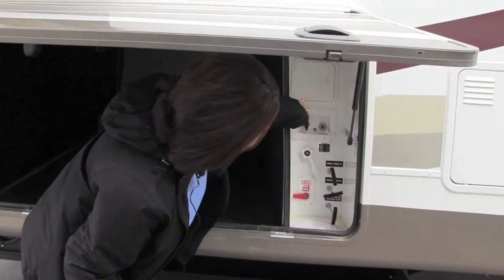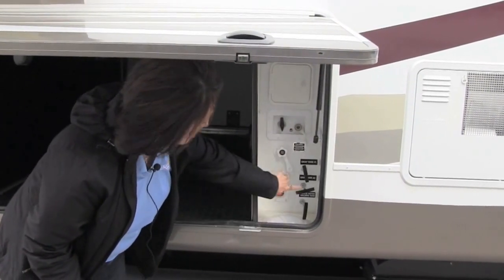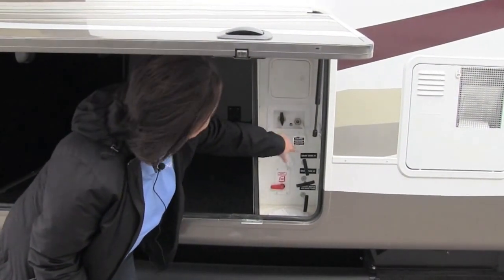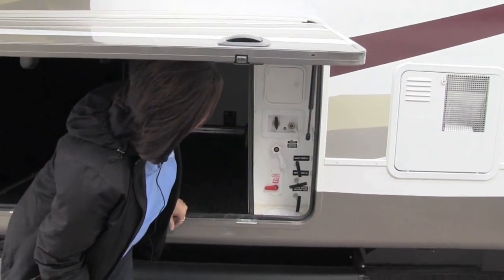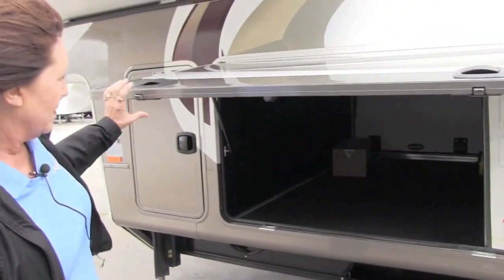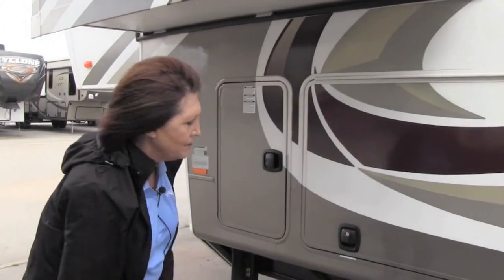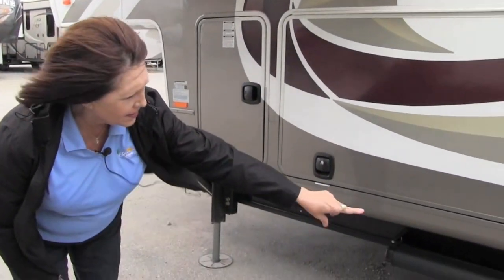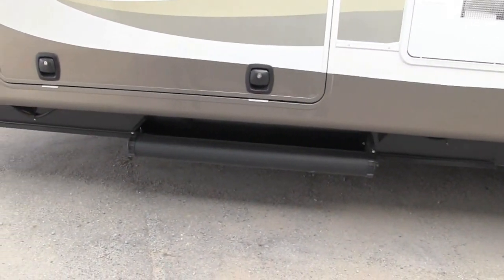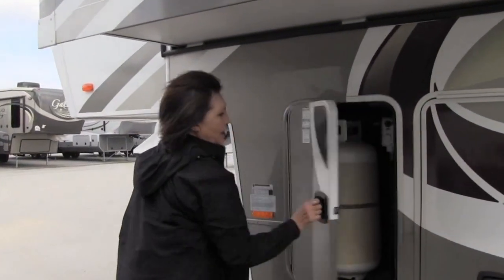Inside here you have the sewer flush, two gray tanks, and your waste tank. You can switch it from normal or bypass. You have satellite hookups for both the living room and the bedroom. There's plenty of user storage, and you have a telescoping holder here where you can stick your sewer hose in since there's not a bumper. And here's your other propane bottle.